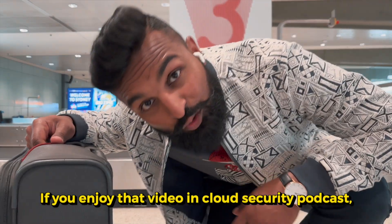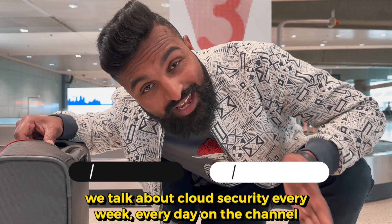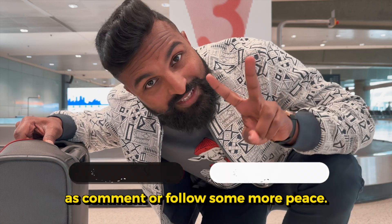If you enjoyed that video — with Cloud Security Podcast we talk about cloud security every week, every day, on this channel and on LinkedIn. Definitely drop us a question, leave a comment, or follow us for more. Peace.